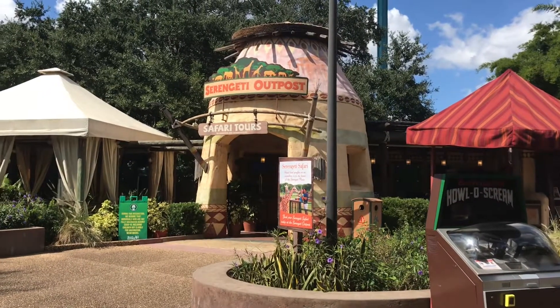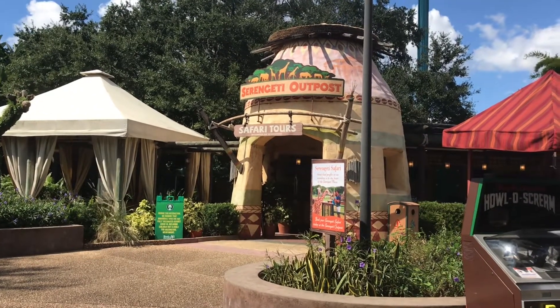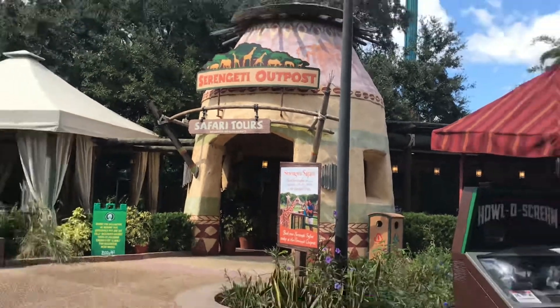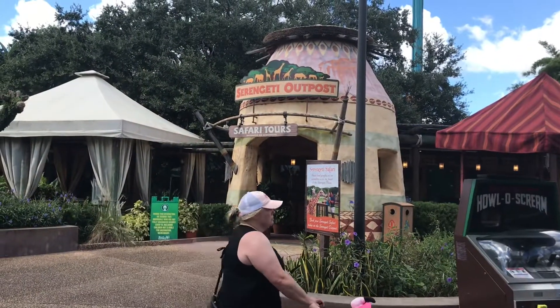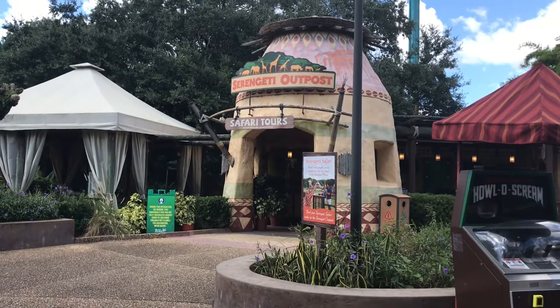If you're going to do one of the animal tours here at Busch Gardens — such as the flamingos, the sloths, penguins, or the safari tour — you can book them over here at the Serengeti Outpost. I've done a safari tour before where you get to feed the giraffes — it's super fun. I definitely recommend doing one of the tours here at Busch Gardens on your next visit because it's something you'll remember for a lifetime.